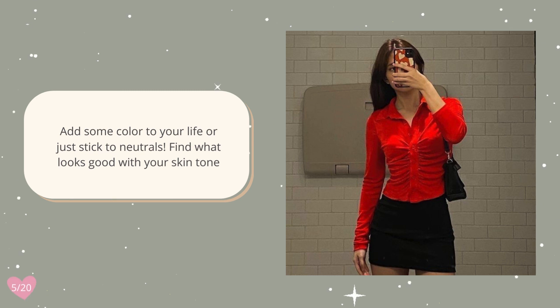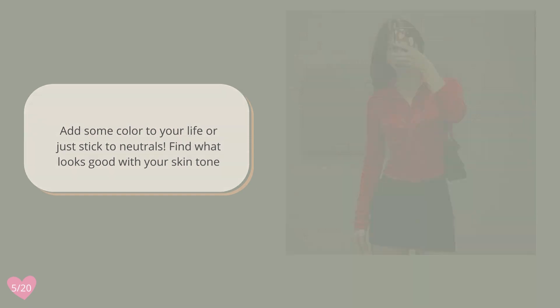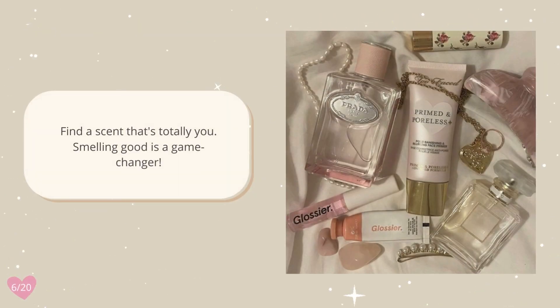Add some color to your life, or just stick to neutrals — find what looks good with your skin tone. Find a scent that's totally you; smelling good is a game changer.